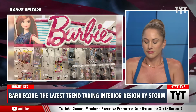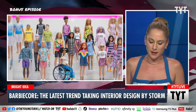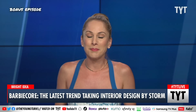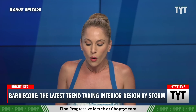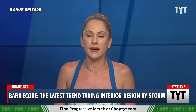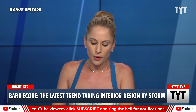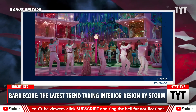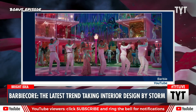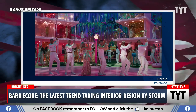The new Barbie movie is apparently inspiring some interesting interior design. I'm actually for it because it involves pink — I'm a big fan of that color, bright pink to be specific. Barbiecore interior design has really exploded in recent months. Let's take a look at a scene from the Barbie movie featuring Margot Robbie and Ryan Gosling, which has shown off some amazing hot pink sets in the trailers for the movie.